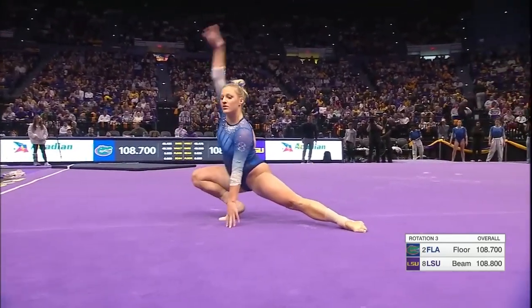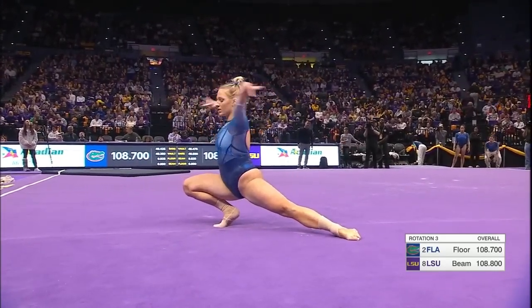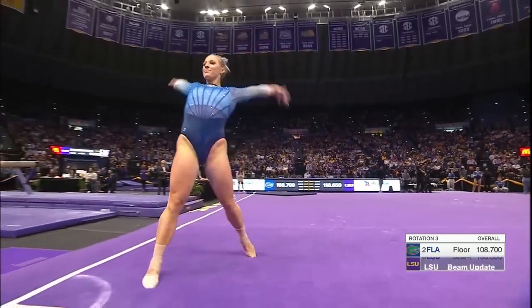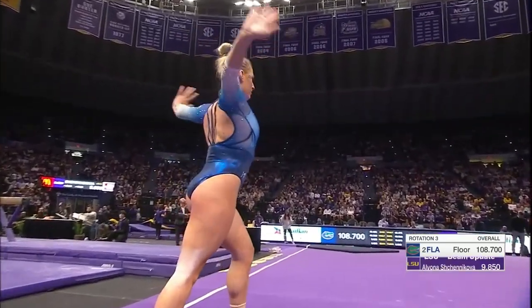I admire the precision in this routine. Her footwork is superb. Very difficult double wolf turn — hard to make it. Beautiful, and she does.